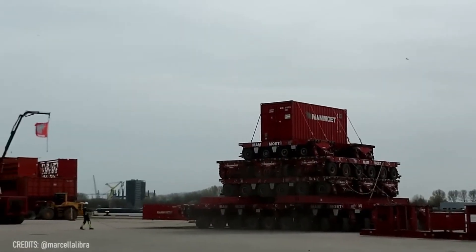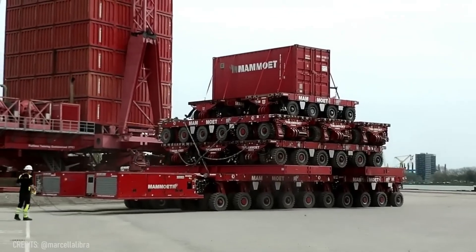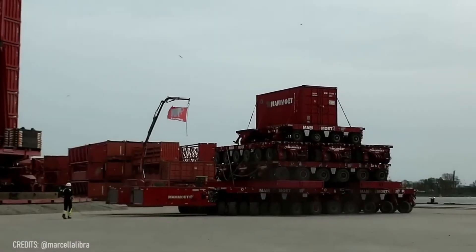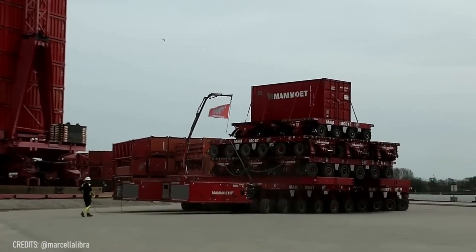This ultra-high-capacity SBMT model was surely inspired by people who want to carry all their stuff at once. It can carry up to 60 tons per axle — just enough to transport several shipping containers.